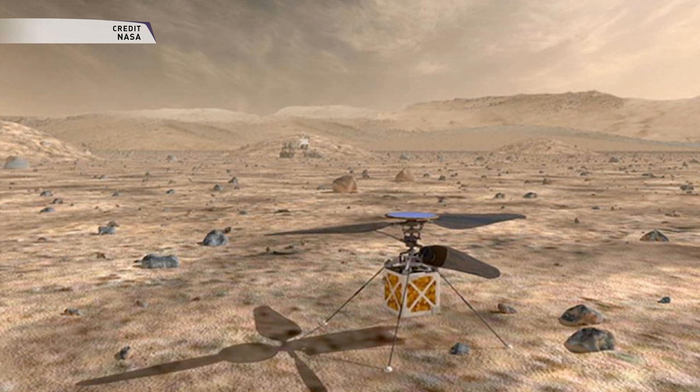In any case, the Mars 2020 rover will be launched on a United Launch Alliance Atlas V rocket from Space Launch Complex 41 in Cape Canaveral, and is expected to reach Mars in February of 2021.